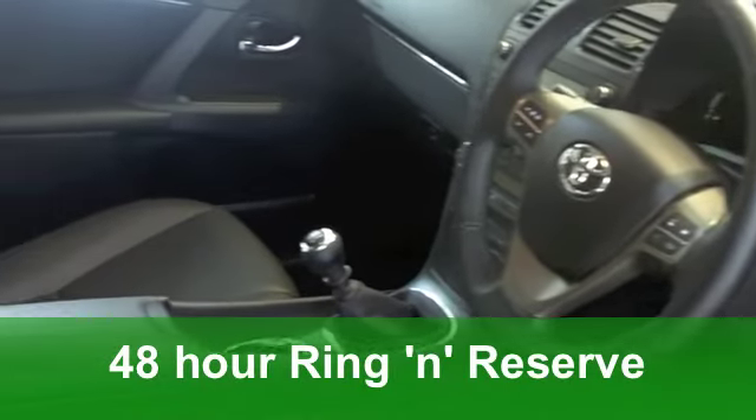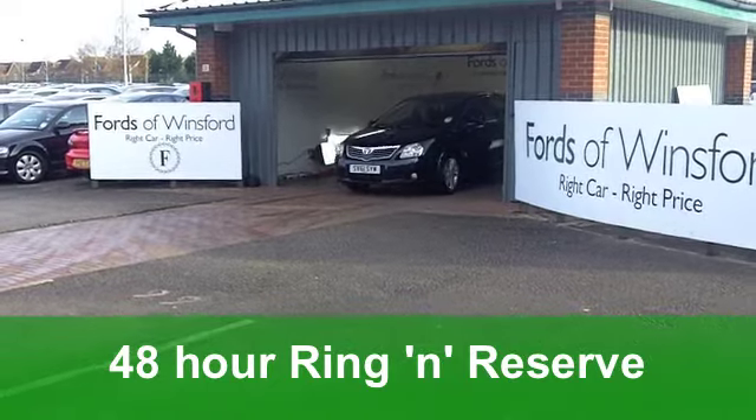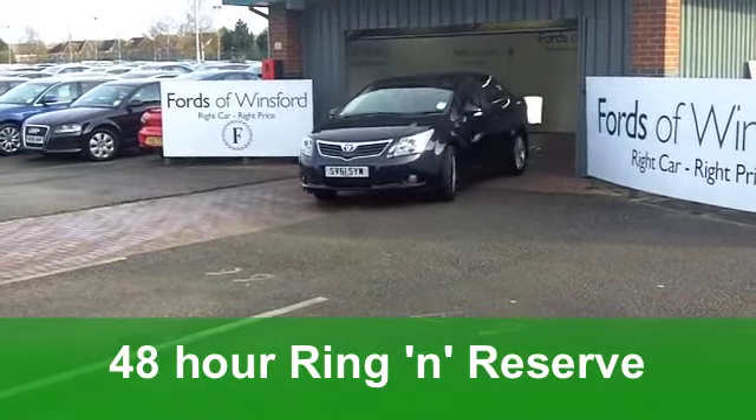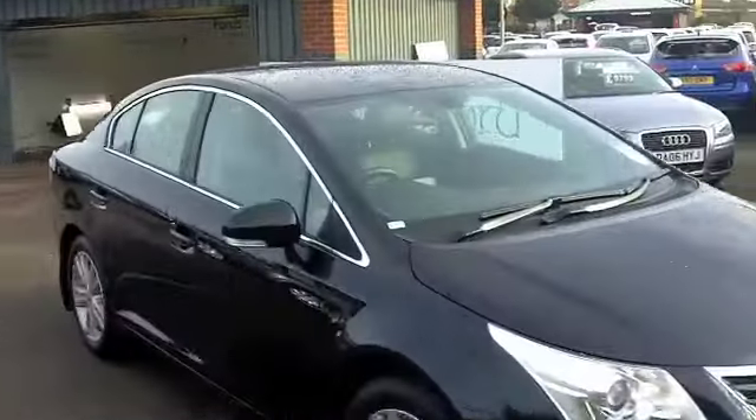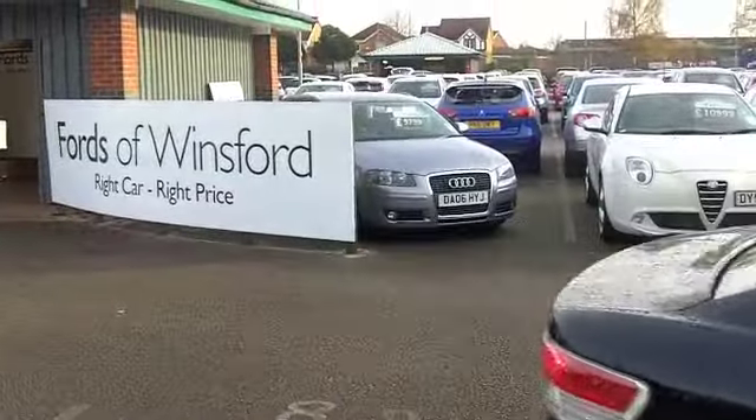Inside you've got all leather — very smart. That cabin is a very nice place to be; it feels very special. You've got heated seats. How did we cope without heated seats? I tell you, you'll benefit from those this winter.